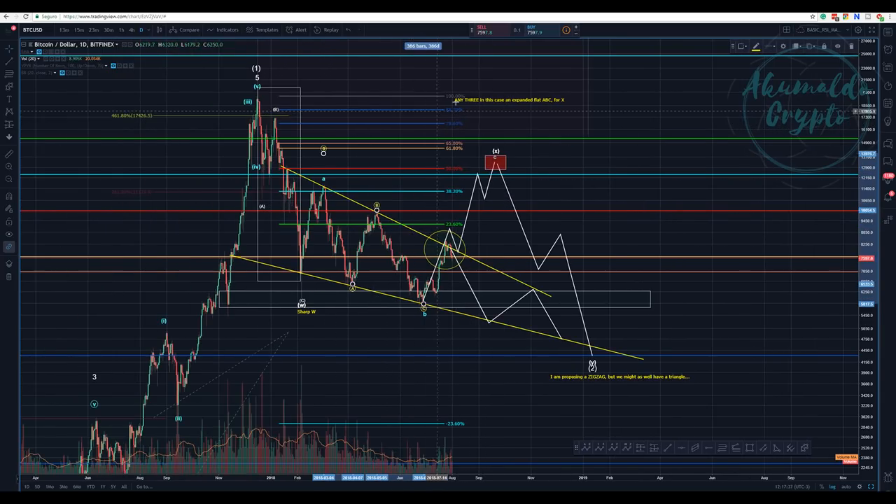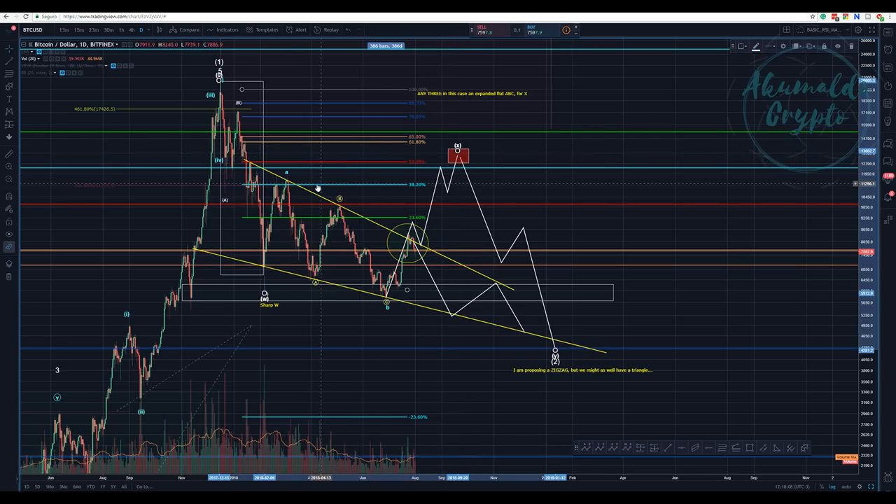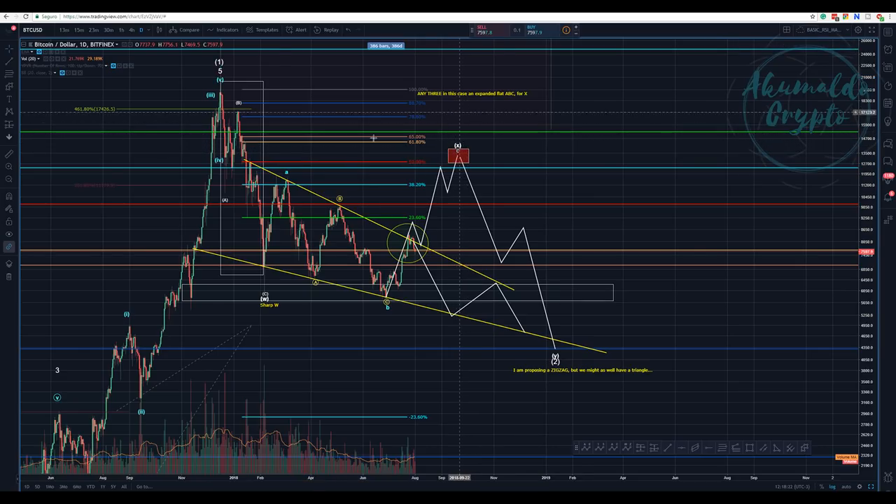So I have two possible scenarios on the daily chart. One possible scenario is this W-X, which I think is more likely. Why? Because this would imply that we would have a nice price here — a new local high. All those patterns here show lower highs, but then you would have a new local high. And this would be a nice X — this ABC would be an expanded flat, giving us a nice X wave.